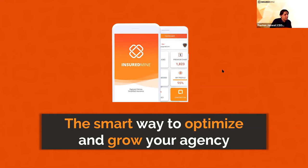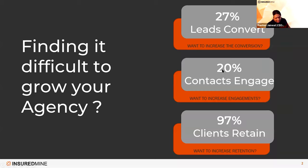So let's get started. What is InsuredMine and what kind of problem is it helping agencies solve? We'll start with three core problems that we see a lot of agencies are looking to solve for. One is conversion, second is engagement, and third is retention. Are you able to hit your 27% lead conversion? Are you able to have a 20% contact engagement? Or are you able to hit your 97% client retention?